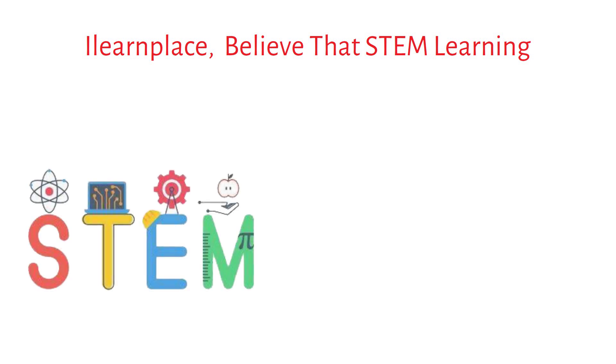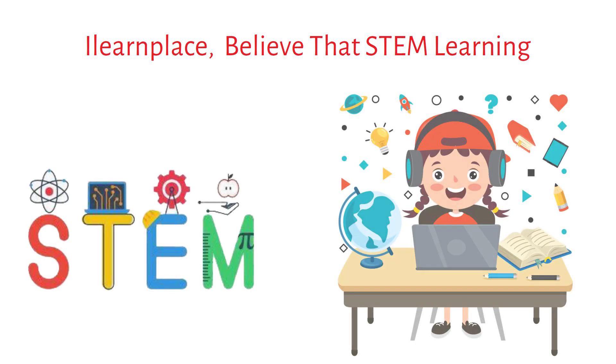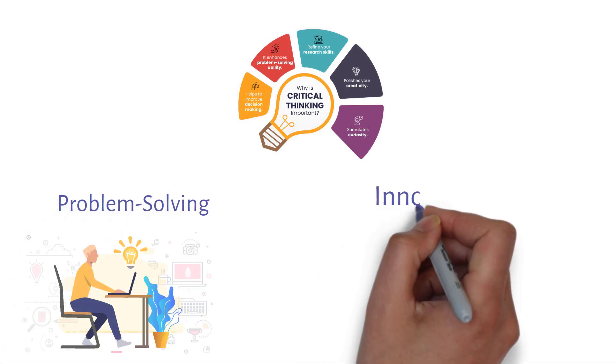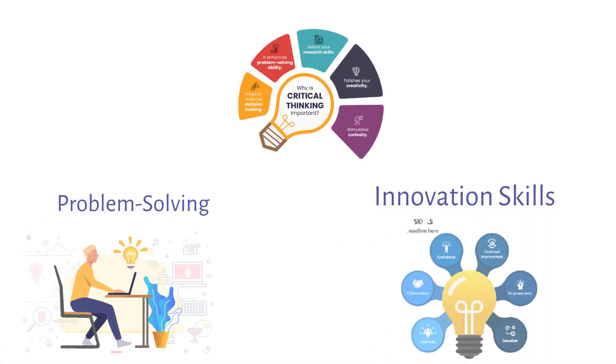At iLearnPlace, we believe that STEM Learning is essential for preparing students for the future. It aims to teach students critical thinking, problem-solving, and innovation skills by applying scientific principles to solve real-world problems.